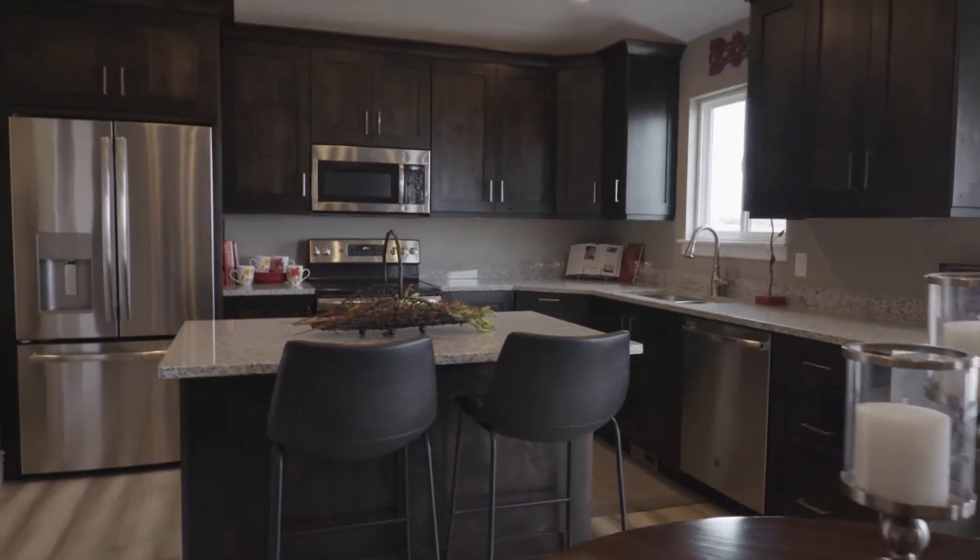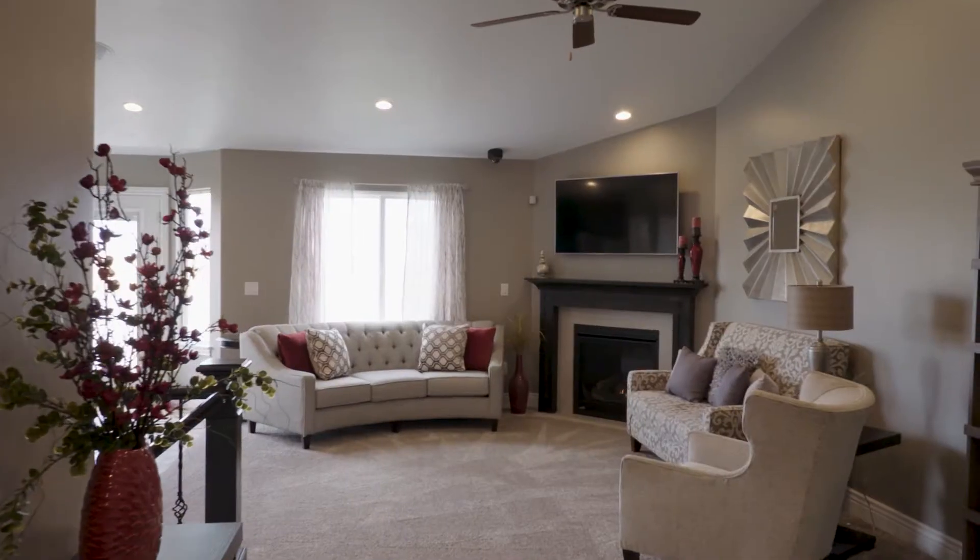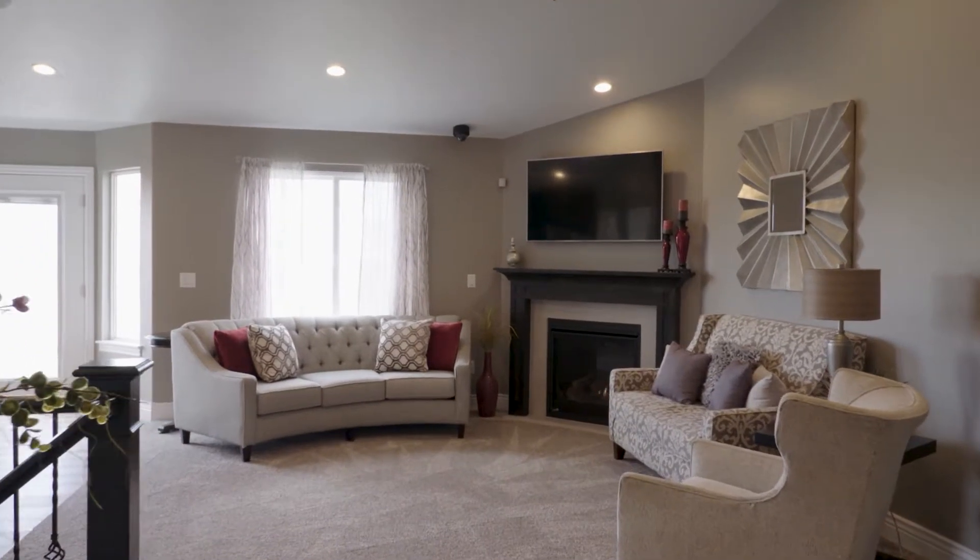GTM offers standard features that are most builders' upgrades, including granite countertops, soft-close stained knotty alder cabinetry, gas fireplace with tile surround, and a tankless water heater, just to name a few.